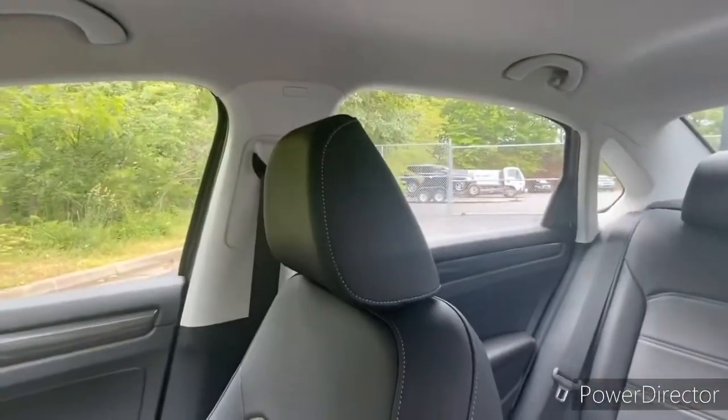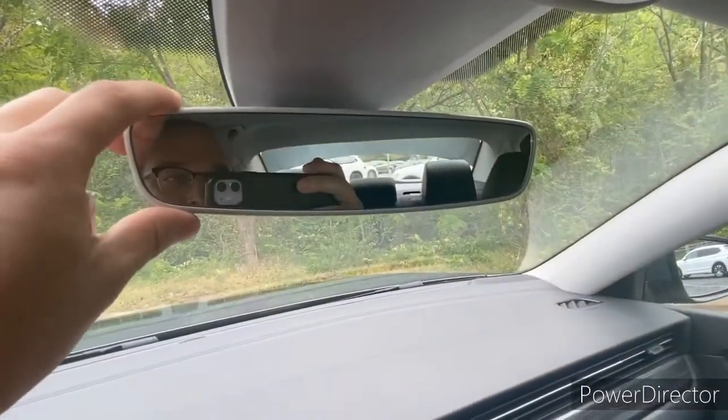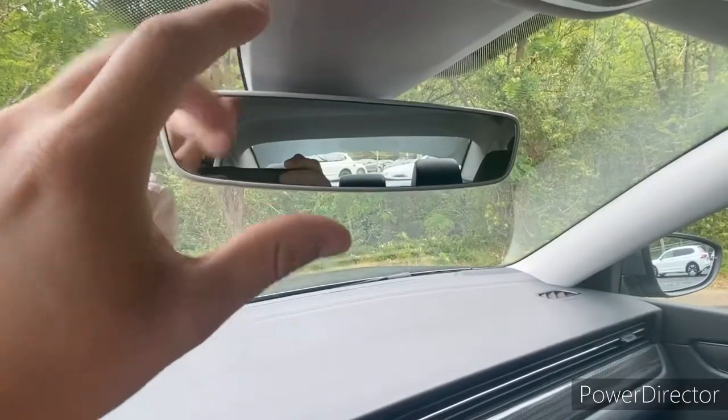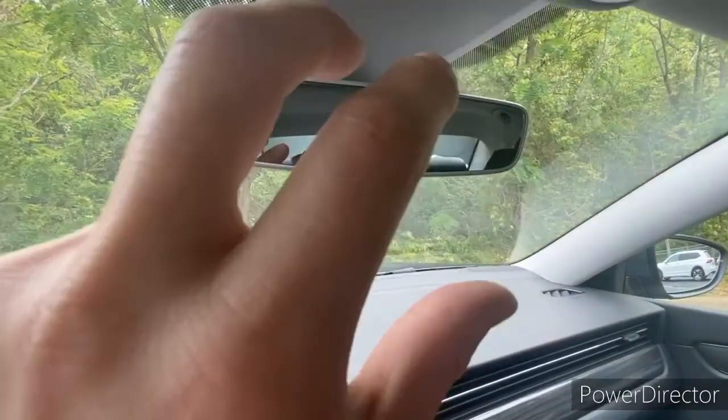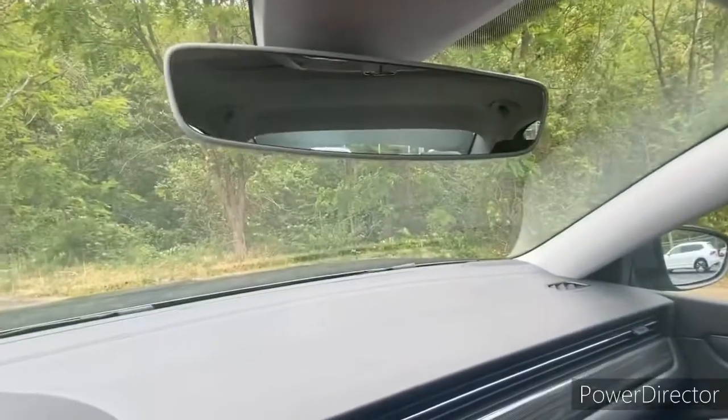There's a ton of visual space in here. You also have an auto-dimming rear view mirror — it works like transition sunglasses. It gets a little darker when it detects headlight beams going into the mirror that would normally blind you and affect your vision.